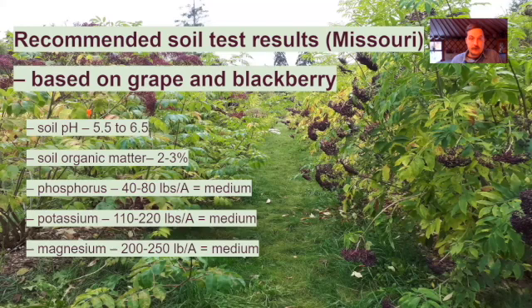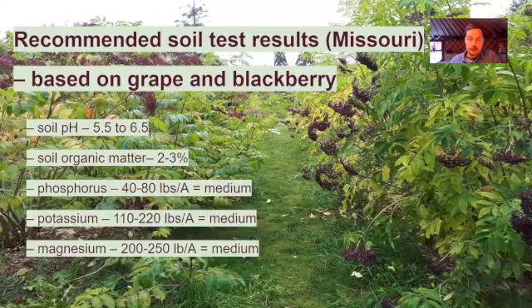Soil pH should be 5.5 to 6.5. Try to amend and fix that before you plant because it's very hard if not impossible to do afterwards. Soil organic matter should be 2 to 3% or higher. Elderberries do seem to do well in soils with lots of organic matter. We've also got numbers for phosphorus, potassium, and magnesium — take your soil samples and try to keep those three within the recommended range based on what you can tell by reading your soil samples.